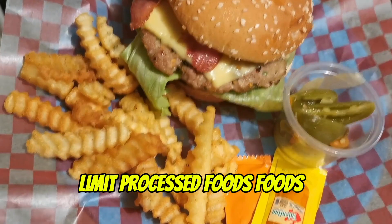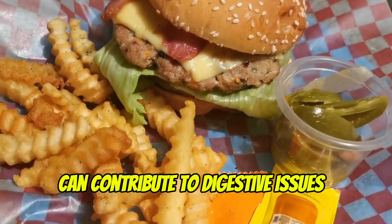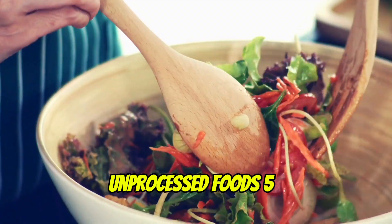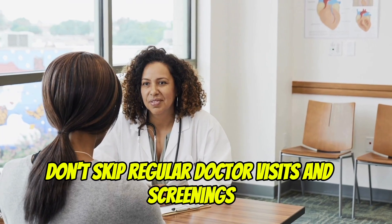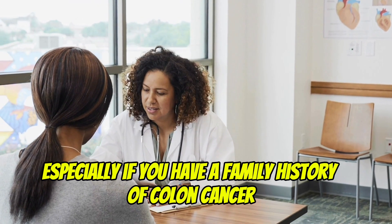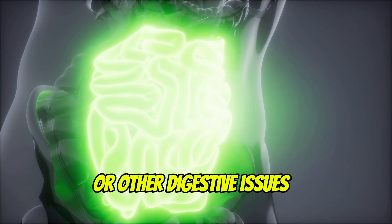Fourth, limit processed foods — foods high in fat and sugar can contribute to digestive issues. Instead, focus on whole, unprocessed foods. Fifth, regular checkups — don't skip regular doctor visits and screenings, especially if you have a family history of colon cancer or other digestive issues.